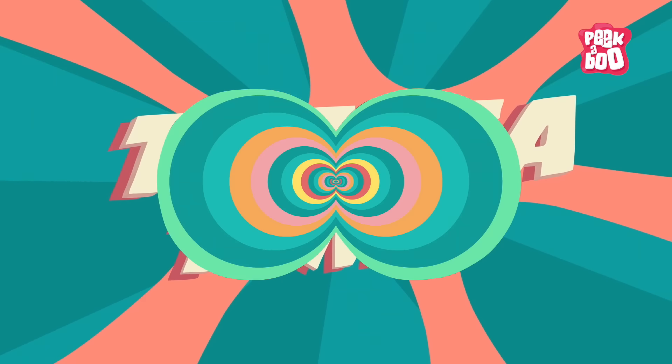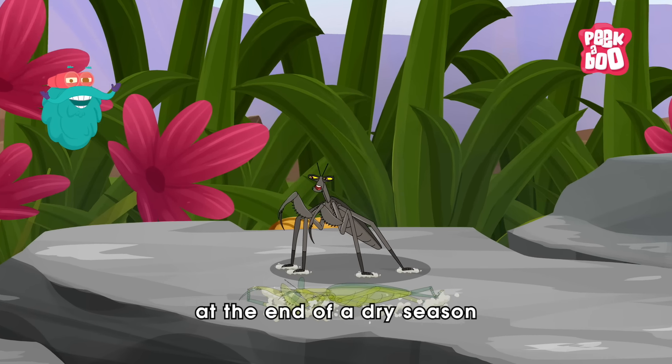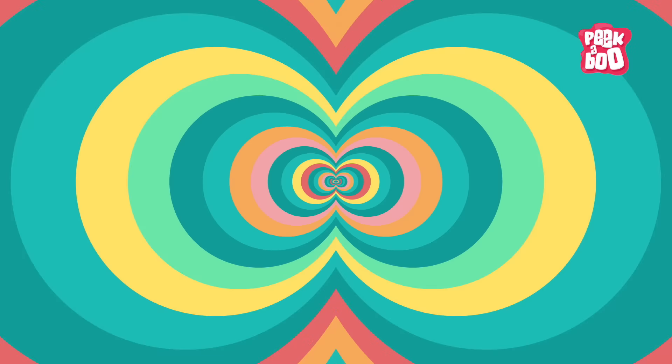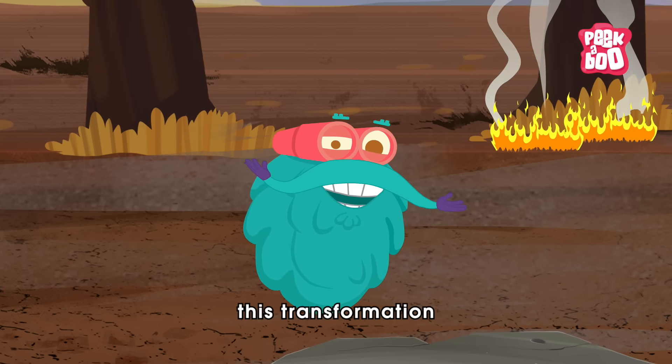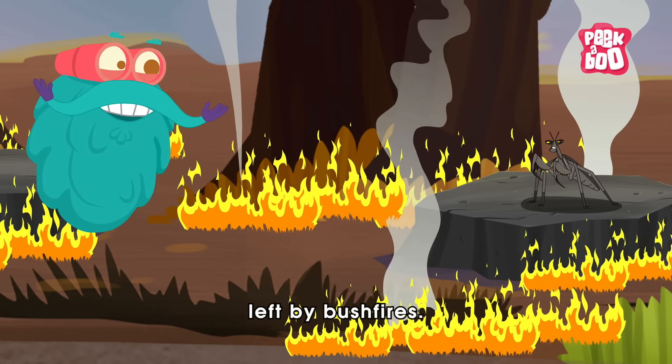Trivia time! Did you know that some mantises molt at the end of a dry season to turn black? They cleverly time this transformation to match the darkened landscape left by bush fires.